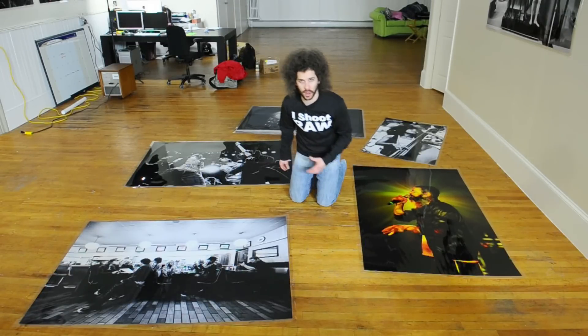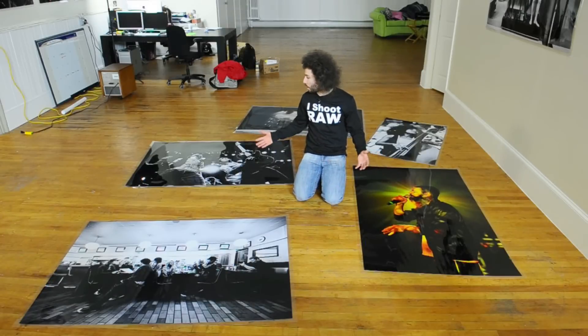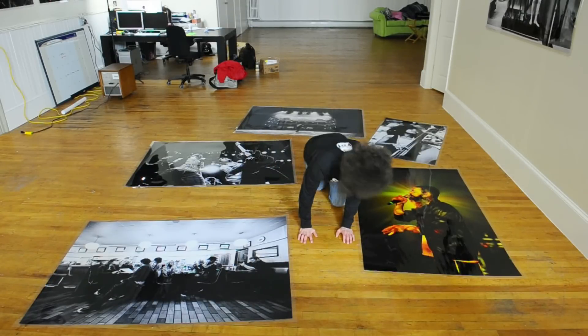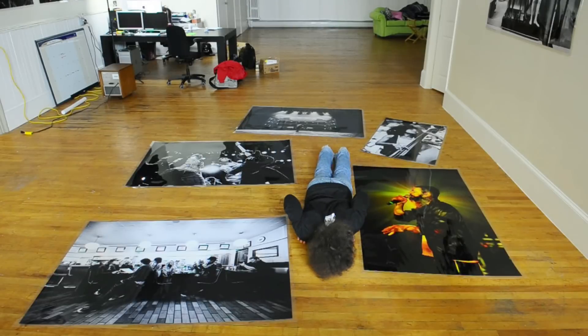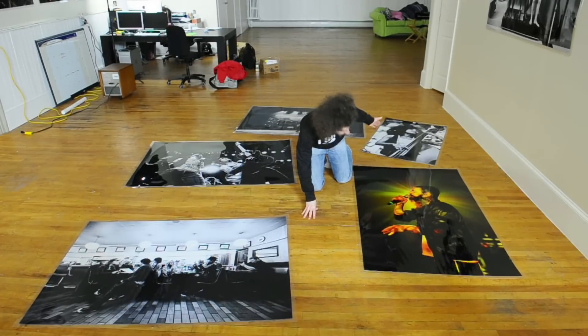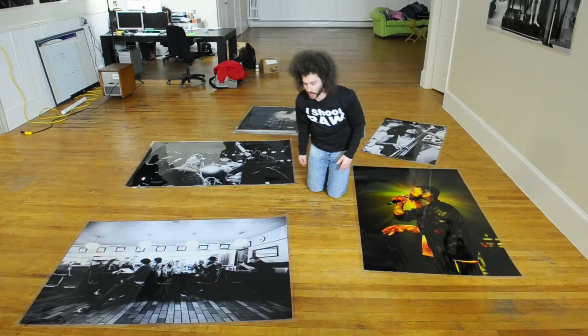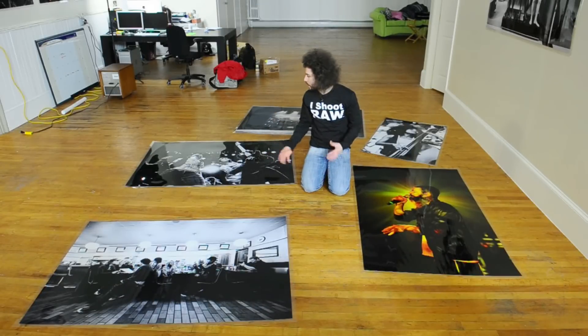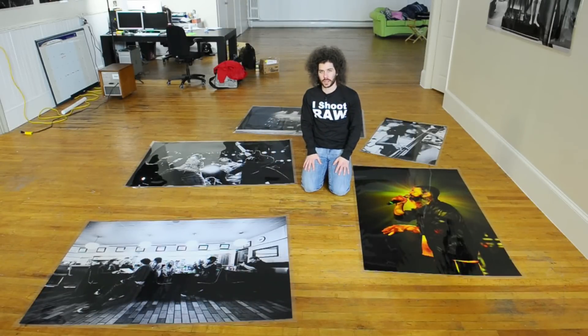When somebody walks into my loft and they see the prints like this — this is a 40 by 60, this modest shot is 40 by 60. Let's lay down and do this. It's almost as long as I am. It's a huge big-ass print. You look at these walls here and you see these big prints and anybody walking into here goes, 'Wow, those are big.'